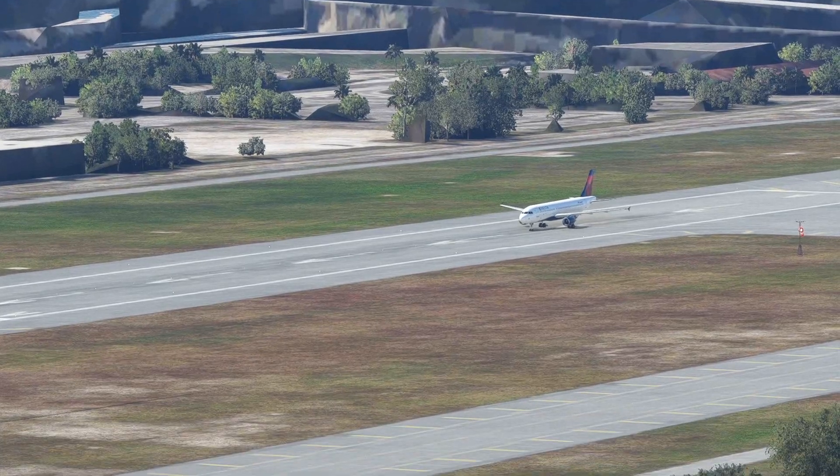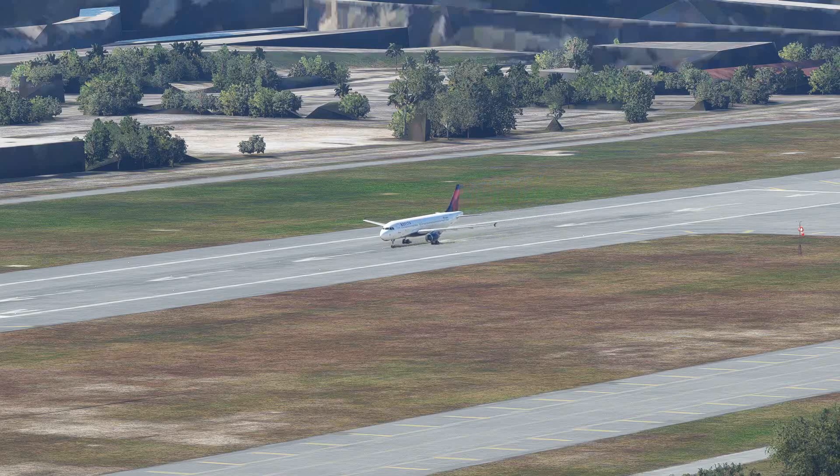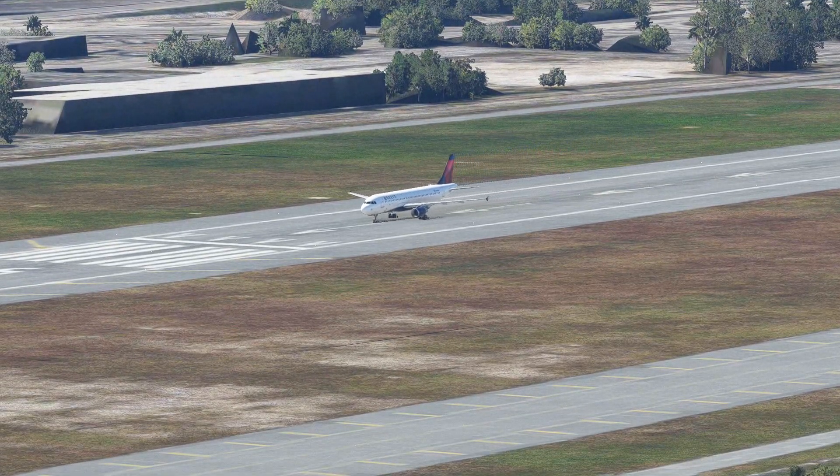Next is a Delta Airbus A320 taking off runway 9. A lot of these Delta A320s are close to 30 years old — believe it or not, they are former Northwest airplanes. So while a lot of pilots like the Airbuses because they're new, these are actually some of the oldest Airbuses in the United States today.